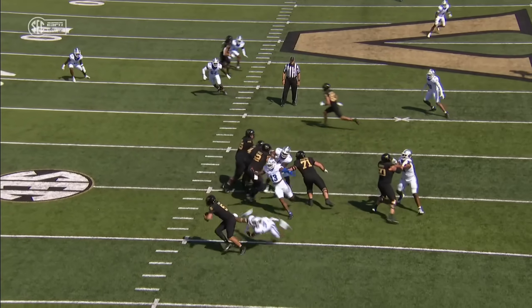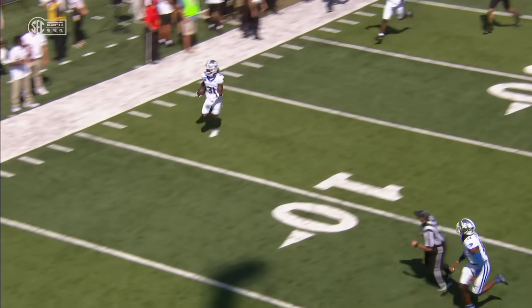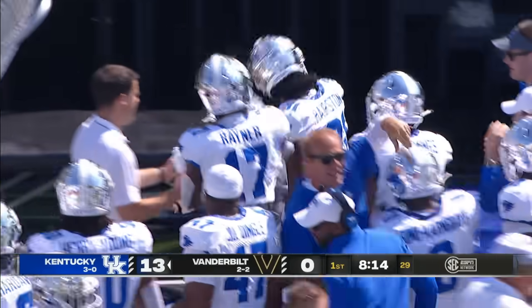So Swan is about to get hit on the blitz, he avoids the rush, here comes another rusher, and he just unloads the ball to get it away and try to save it. I thought maybe he was going to throw it away, but he was trying to complete a pass.